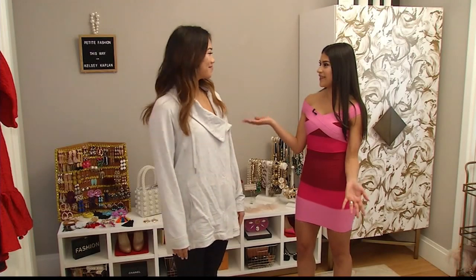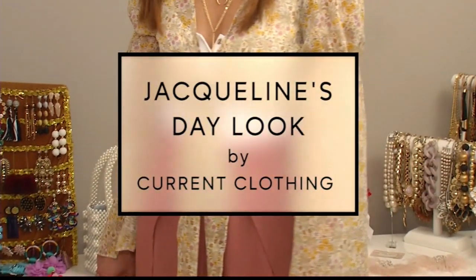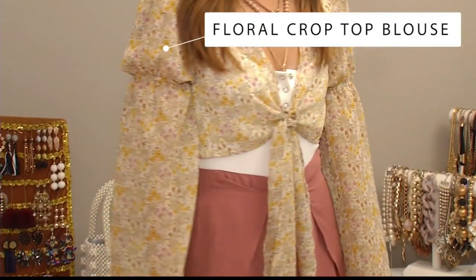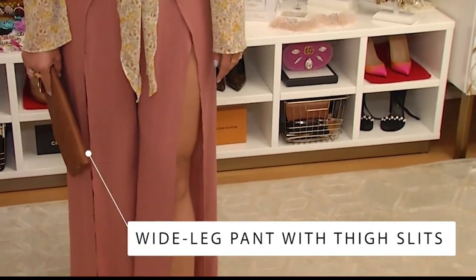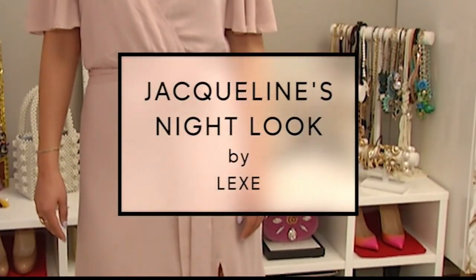I'm here with my beautiful friend Jacqueline. She always looks great in what she's wearing, but today we're gonna take it up a notch with some awesome new styles. This is a beautiful daytime outfit — she's wearing a lovely floral crop top paired with a bodysuit to help shape her natural form. We kept her comfy in nice pants with a slit up the front to add just the right amount of pizzazz, paired with some flats for walking through the city.